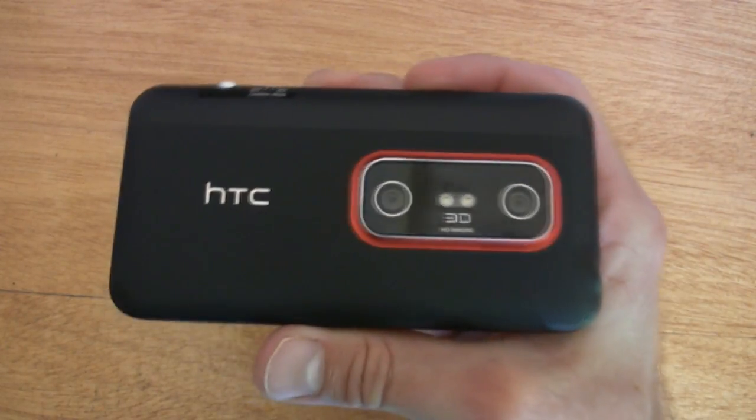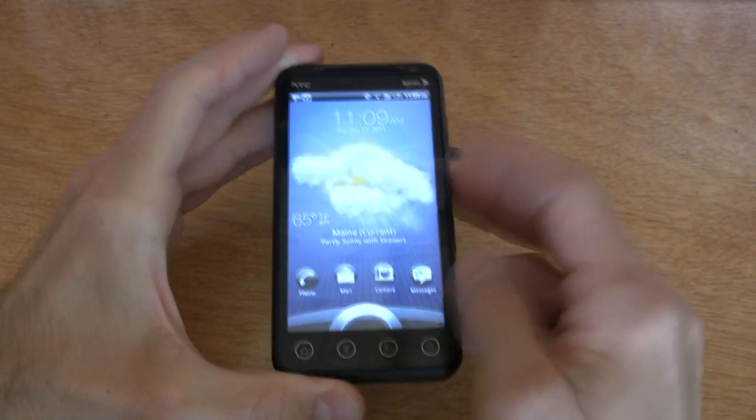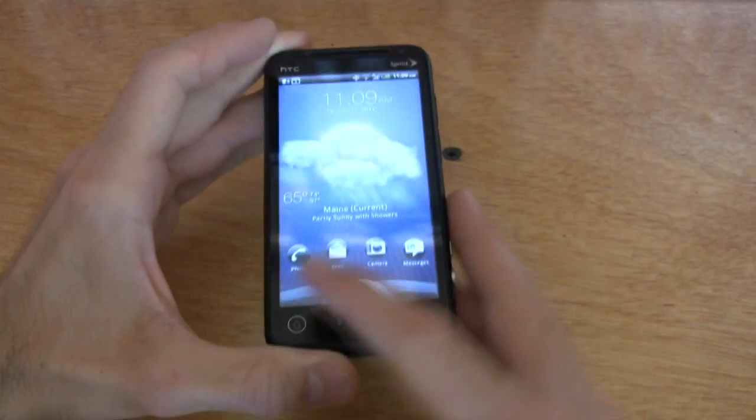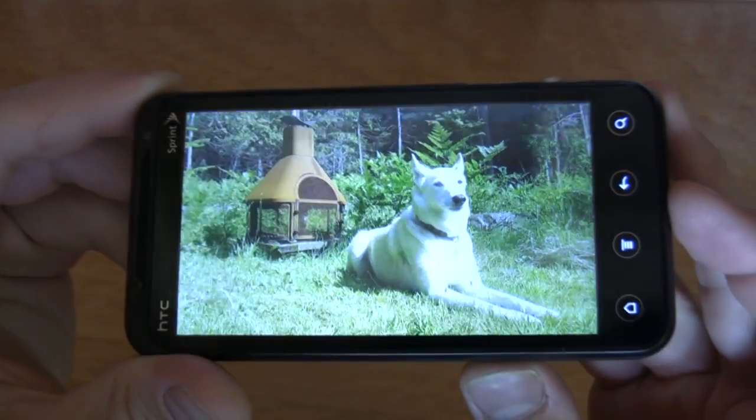Now it's time for the drumroll — our number one phone is the HTC Evo 3D. This is a bit of a controversy for a lot of people. We chose this phone because it's identical to the Sensation 4G except for three things: it has 12 gigabytes of storage, a larger 1730 milliamp-hour battery, and 3D recording capability.